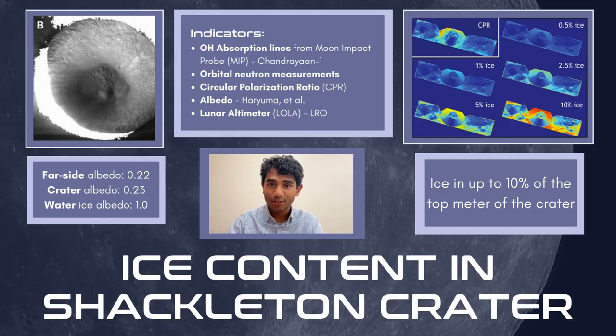In 2010, orbital neutron measurements from NASA's Lunar Reconnaissance Orbiter, or LRO, observed that if lunar hydrogen was in the form of H₂O, it would indicate a concentration of 1.5 percent by weight in the lunar polar regions, including Shackleton Crater. The 2018 Chandrayaan-1 mission conclusively confirmed the presence of water ice in regions of the lunar poles, and recorded absorption lines indicative of hydroxyl compounds and possibly of water ice within Shackleton Crater.